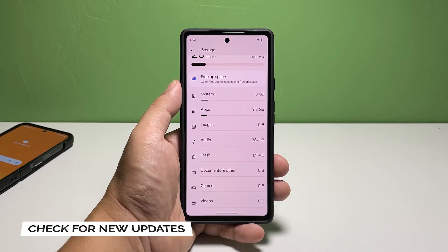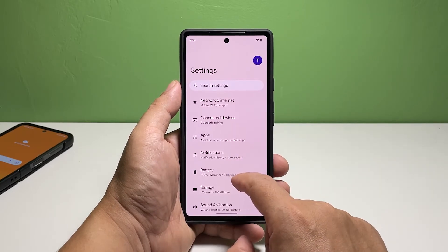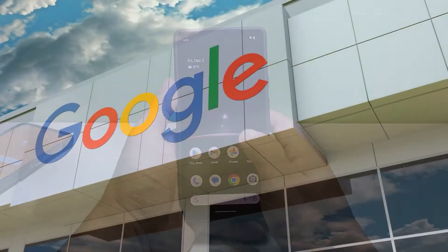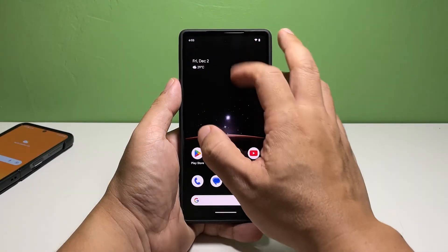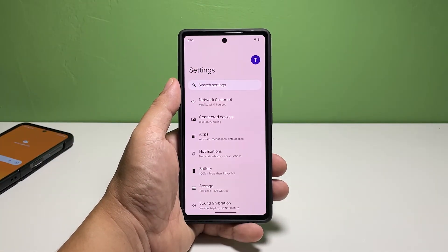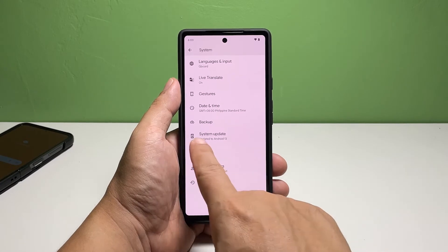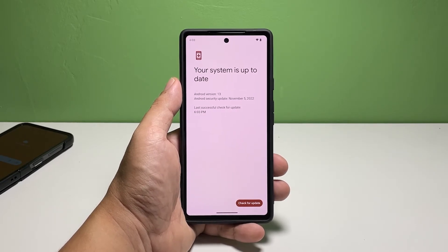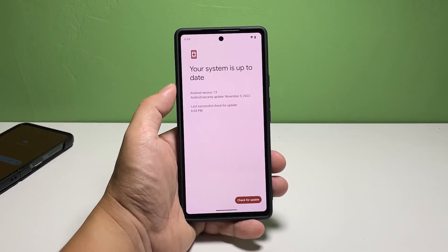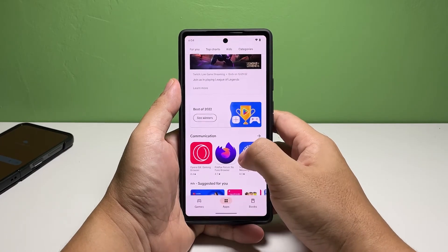Fourth solution: check for new updates. Another possibility for why a Pixel 7 runs slow is when the problem is with the firmware itself. In most cases, Google will fix the issues by rolling out an update that patches the problem. To check, launch the Settings app, scroll all the way down and tap 'System,' then find and tap 'System Update.' Tap 'Check for Update' and wait until the phone finishes the scan. If there is an update available, no matter how big it is, take time downloading and installing it. However, if your phone is already running the latest version of Android and you've done all the previous solutions, then you have no other choice but to reset it.